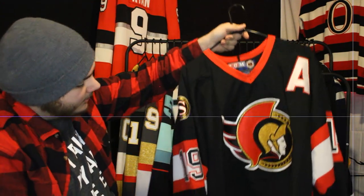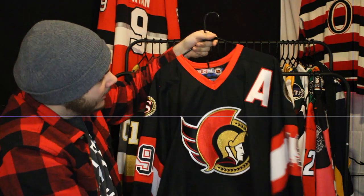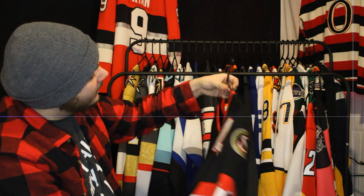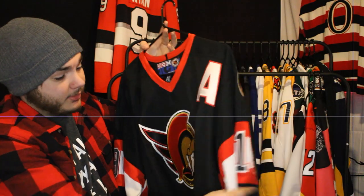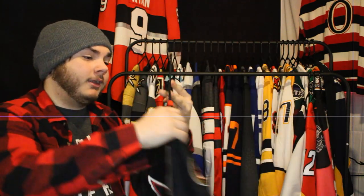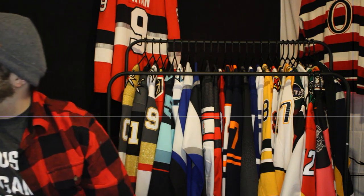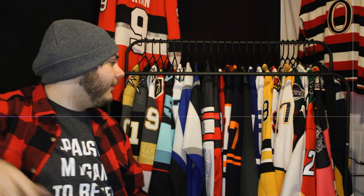Next up is the mid-90s era jersey where they wore the white in the middle of the stripe — Alexei Yashin on the back. I don't know much about the man as a player; this is just the only jersey I could find physically with that white striping. Yashin is a little before my time watching, so it's just a nice addition to have every era of Ottawa in my collection.